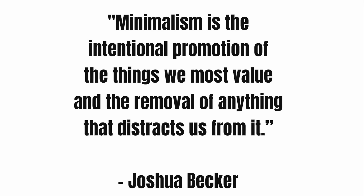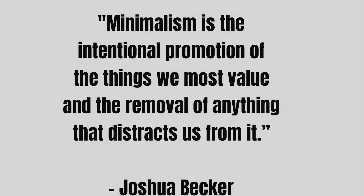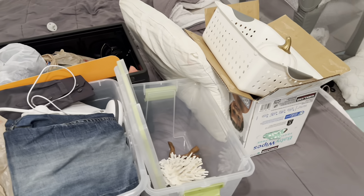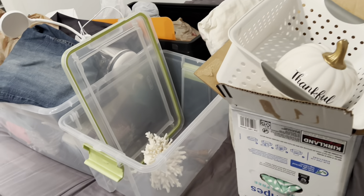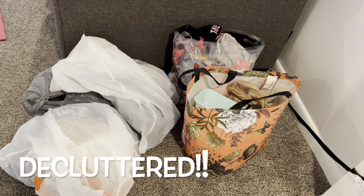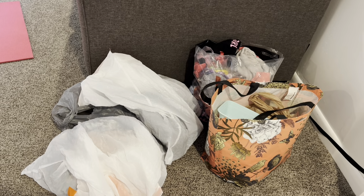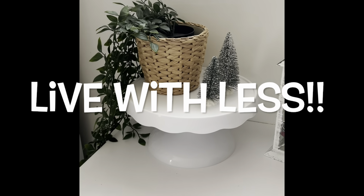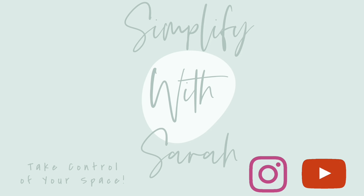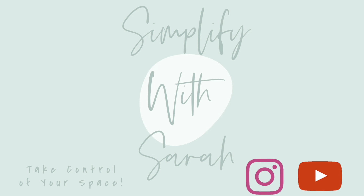Joshua Becker said, 'Minimalism is the intentional promotion of the things we value and the removal of anything that distracts us from it.' Whether or not your end goal is minimalism or just living with less, I absolutely love the idea of lowering the inventory in your home. Dawn from The Middle Mom is probably my biggest inspiration — she talks about all the things she's been able to get rid of and how she's done it, and she's been a huge inspiration to me as I continue to declutter and help others declutter. I hope this video was inspirational to you. For more motivation, watch my decluttering playlist, subscribe for more videos like this, and follow me on Instagram. See you guys next time — bye!